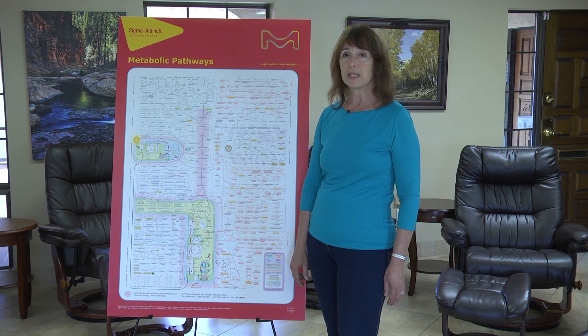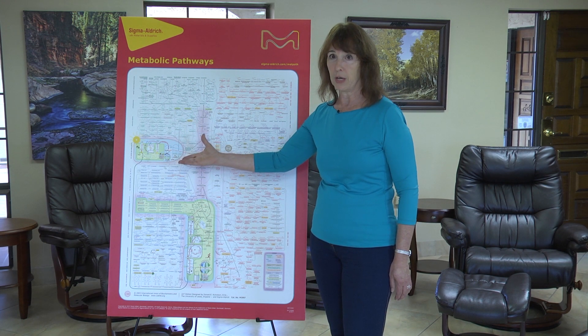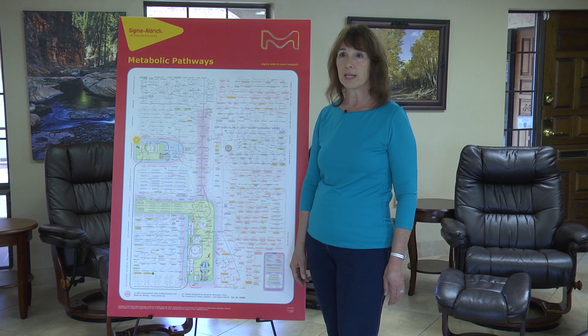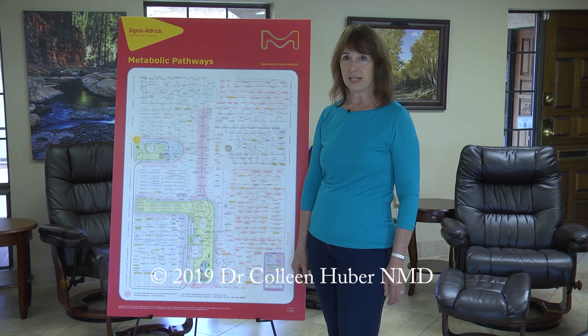Not surprisingly, magnesium is also essential in plants as the most essential nutrient to power chlorophyll production of energy — what we call photosynthesis — and this is what keeps them alive and green. Well, that's all I have today. It's July 10, 2019. I'm Dr. Colleen Huber, and thanks for watching.